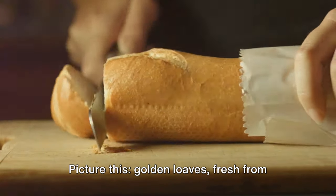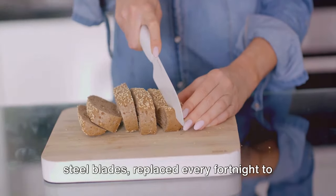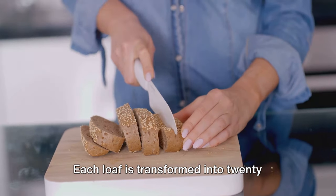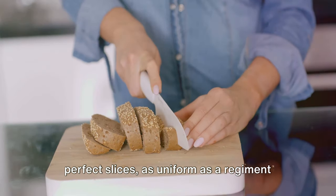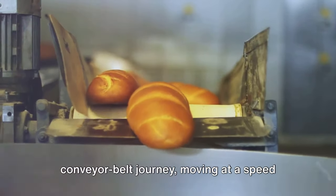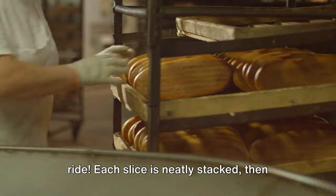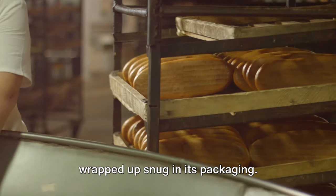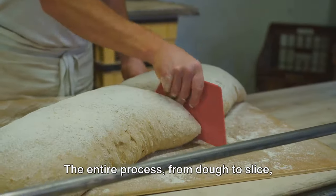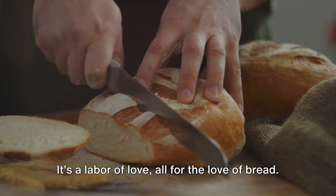Golden loaves fresh from the cooling towers now face their destiny — the slicer. These steel blades are replaced every fortnight to ensure the cleanest, smoothest cut. Each loaf is transformed into 20 perfect slices, as uniform as a regiment of soldiers. The sliced bread embarks on a conveyor belt journey moving at a speed of 65 slices per minute. Each slice is neatly stacked, then wrapped up snug in its packaging — like tucking the bread into bed, ready for its journey to your breakfast table. The entire process from dough to slice takes a mere five and a half hours.